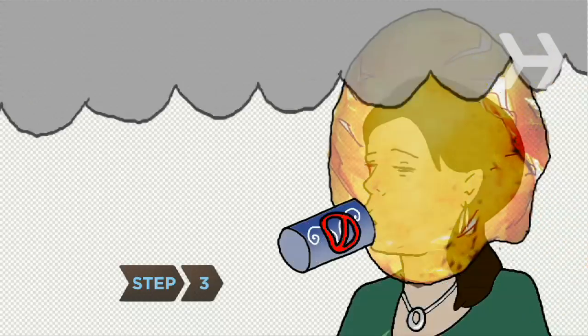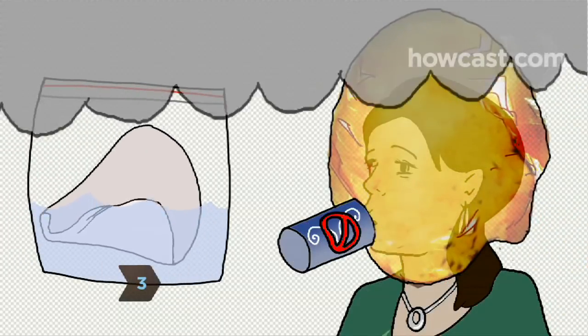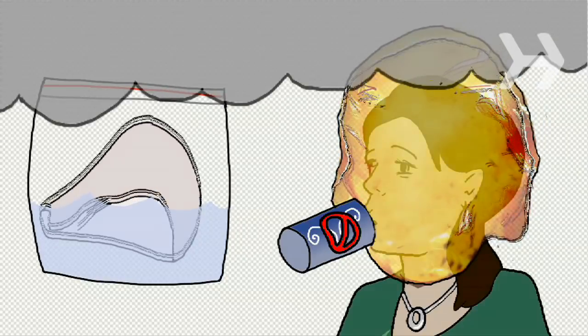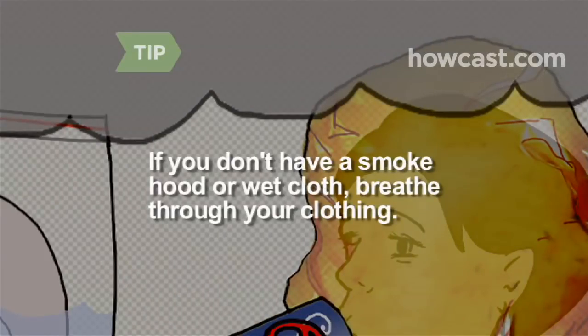Step 3. Bring a smoke hood or even just a wet washcloth sealed in a plastic bag. Most crash victims survive impact but die of smoke inhalation. If you don't have a smoke hood or wet cloth, breathe through your clothing.